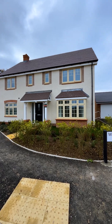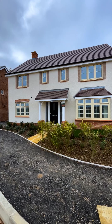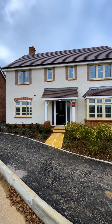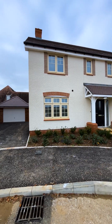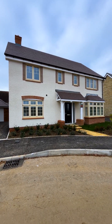The Wimbourne is a fantastic four bedroom detached home with ample family space throughout, across over 1700 square feet of accommodation. The Wimbourne offers a study as well as an open plan kitchen, dining and family area to the rear.